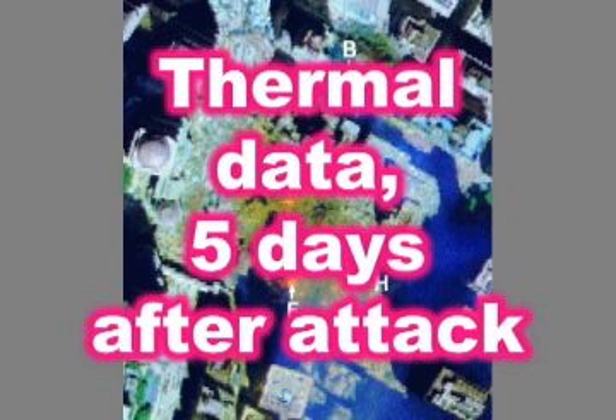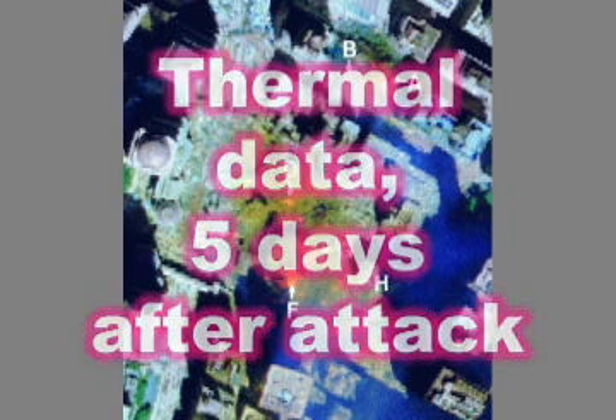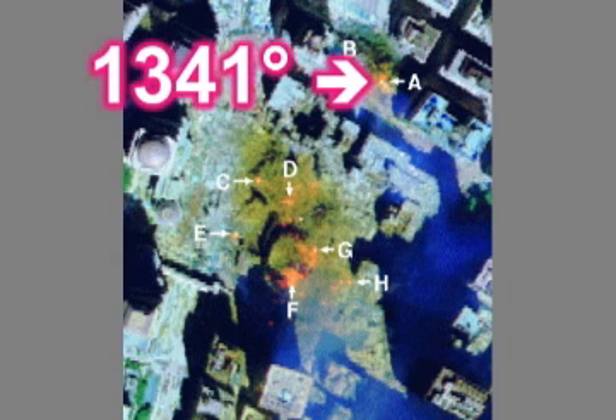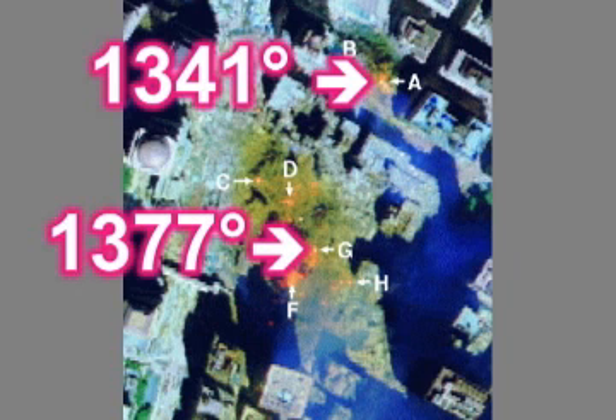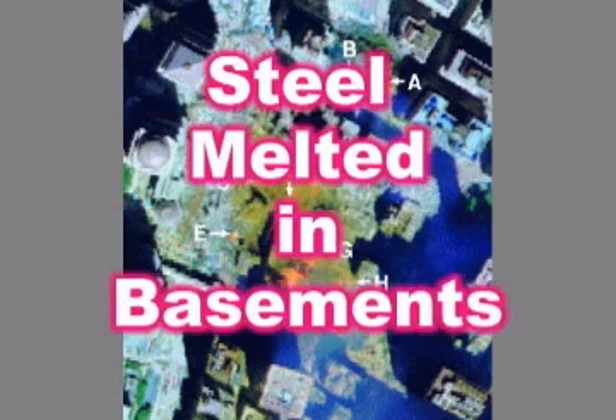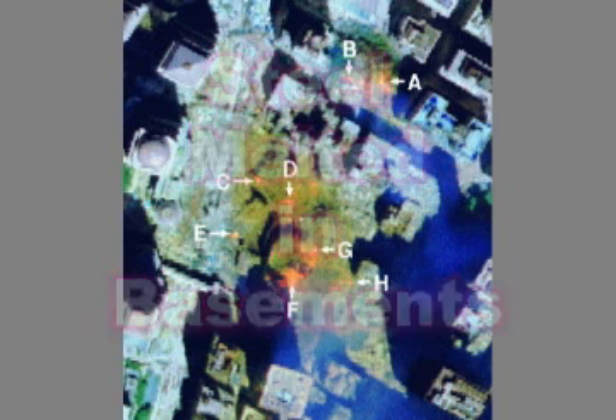Scientists created a temperature map of the rubble five days after the collapse. Obviously the rubble would be cooler after five days, and firemen had sprayed water on the rubble during those five days. However, one location in the rubble of Building 7 was above the melting point of aluminum, and so was one location in the rubble of the south tower. The presidents of two different companies cleaning up the area said that steel had melted at the bottom of the basements in the towers and Building 7. These incredible temperatures are more evidence that explosives were used.